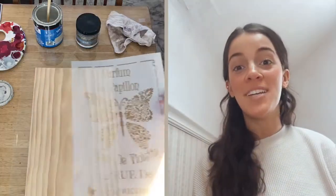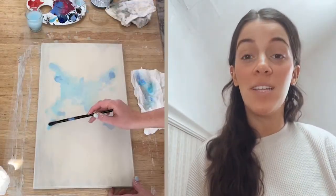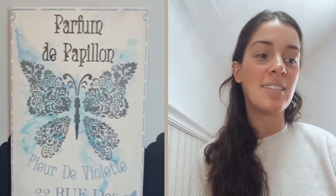For this project I went in with a wash of watercolor before my stenciling just to create some depth. I really like the look of that, and then I went in with our Perfume de Papillon stencil in some different shades of blue, and I love how it turned out.